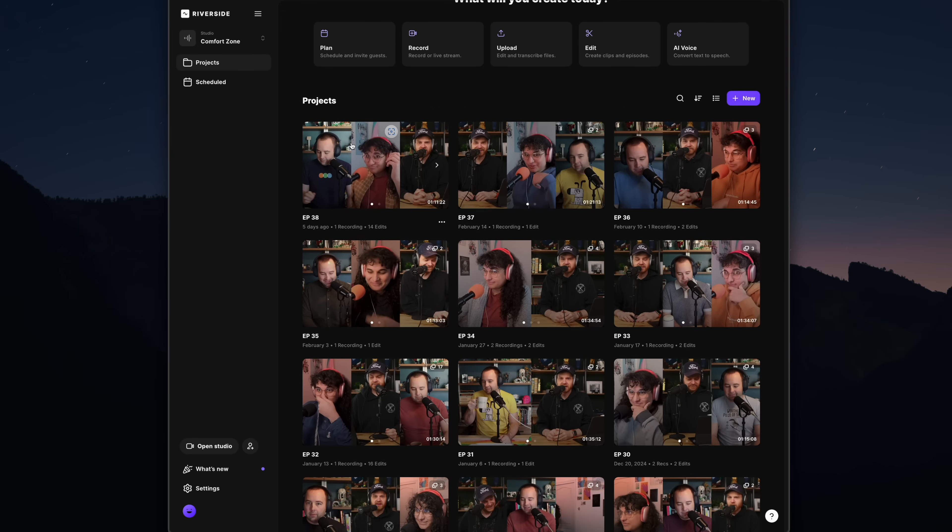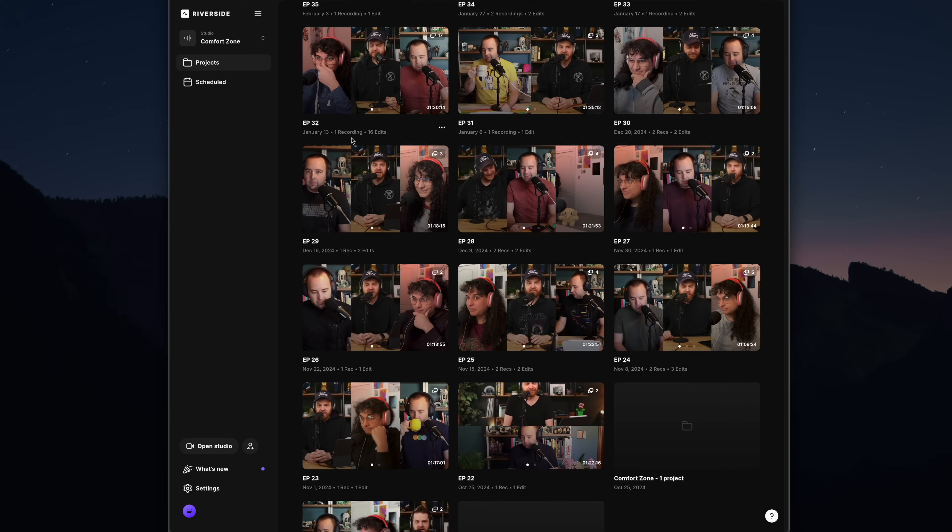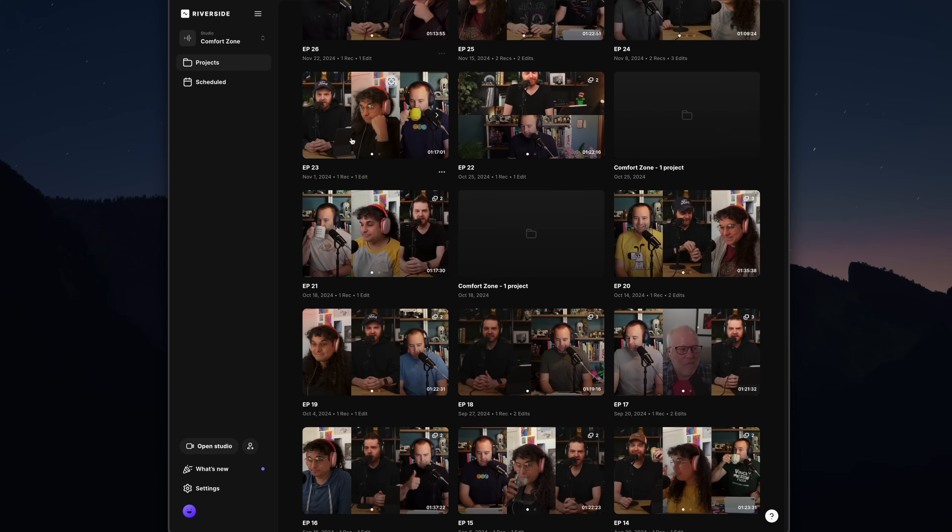Well, this all started with Comfort Zone. When we started that podcast last year, we knew we wanted to have a video component. Video podcasts have just gotten bigger and bigger. When figuring out how we wanted to record the video side of the podcast, we looked at a bunch of different services. We found a service called Riverside and it worked perfectly for our needs. The only catch is it required a Chromium browser, which does not run on the iPad in the US. I needed a Mac to record Comfort Zone — so that's where it all started.